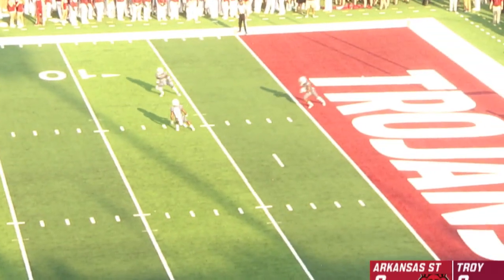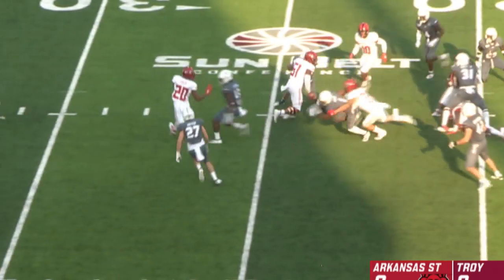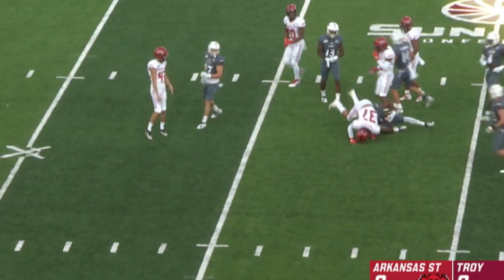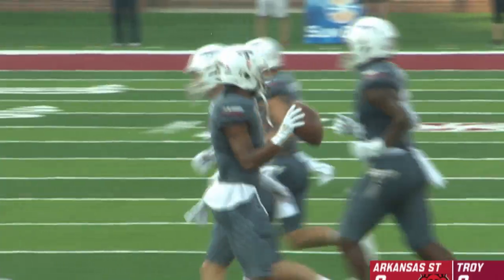The Red Wolves, and we are underway. Geiger will take it a step in the end zone and bring it out. Geiger up to the 26-yard line where he's tackled by Logan Westcott, and that's where the Trojans go on offense.